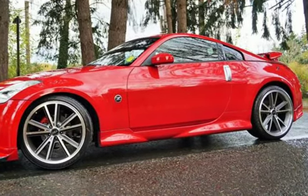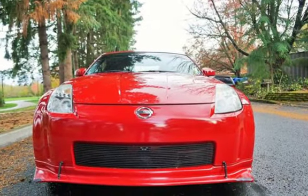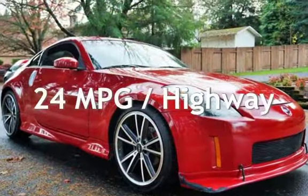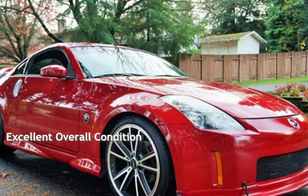This Nissan has less than 126,000 miles on the odometer. Estimated fuel economy for this vehicle is 17 miles per gallon in the city and 24 miles per gallon on the highway. This vehicle is in excellent overall condition.